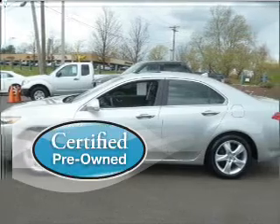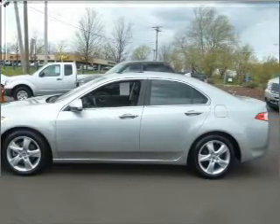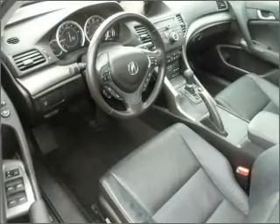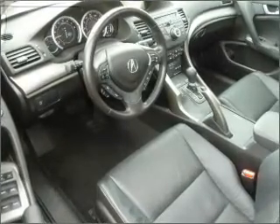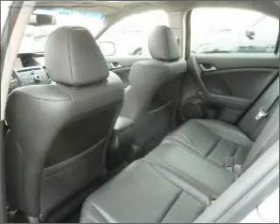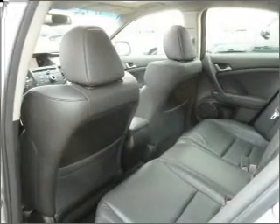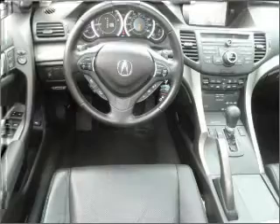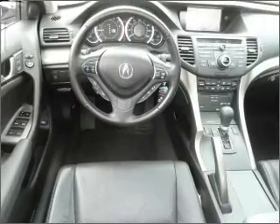Certified pre-owned means the vehicle has been inspected and is backed by a warranty. Get from point A to point B faster with the included navigation system. Rest assured with this vehicle's included security system. Fumble your keys no more with the convenience of keyless entry. Set it and forget it with the fuel-efficient cruise control.